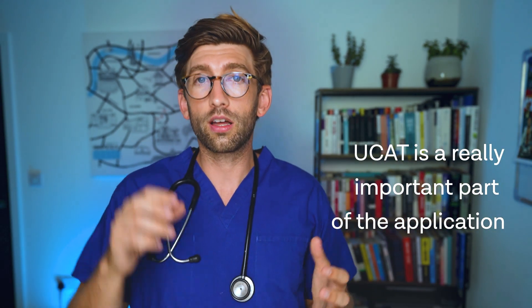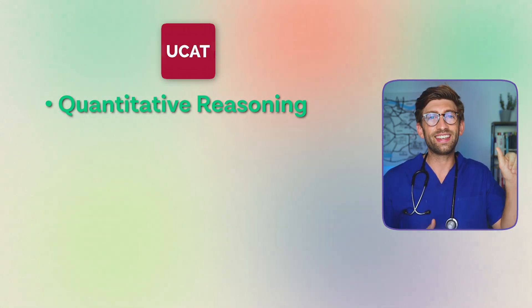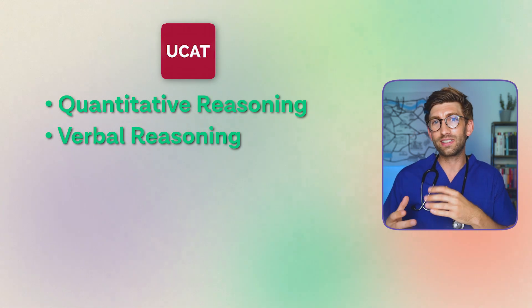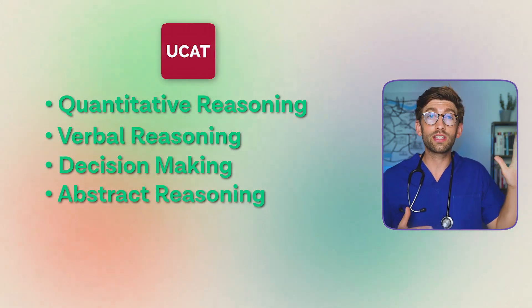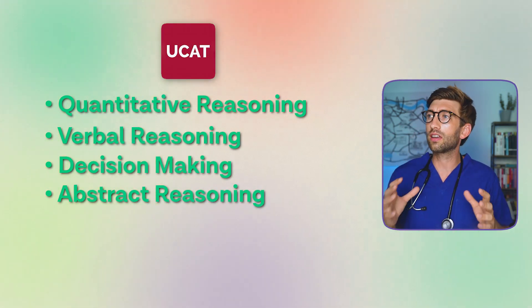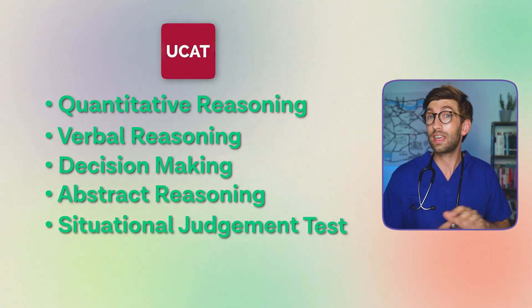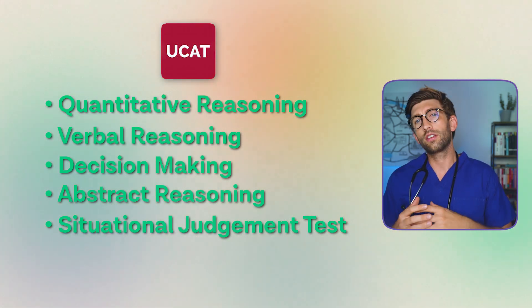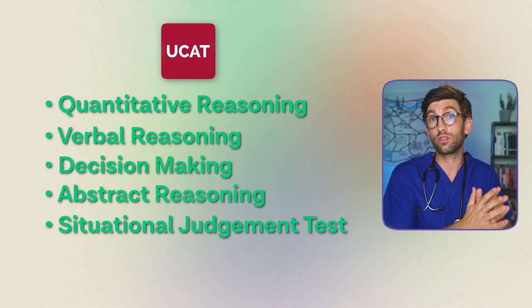The UCAT is a really important part of the application — a two-hour computer-based exam unlike any other you'll have done, testing skills in five areas: quantitative reasoning (numeracy/maths), verbal reasoning (reading speed and extracting information), decision making (logic), abstract reasoning (pattern recognition with shapes, IQ-test style), and situational judgment, which tests ethical reasoning by asking what you'd do in given scenarios.